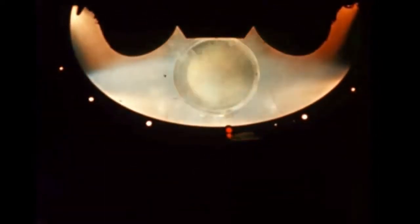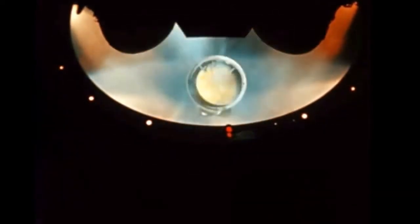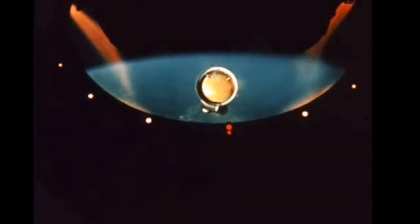This is a close view of the first stage falling away. The camera is mounted on the second stage. Liquid hydrogen is the fuel for this stage and burns much cleaner than the high-grade kerosene used by the first stage. This is why you can't see any flames, even though the engines are burning.